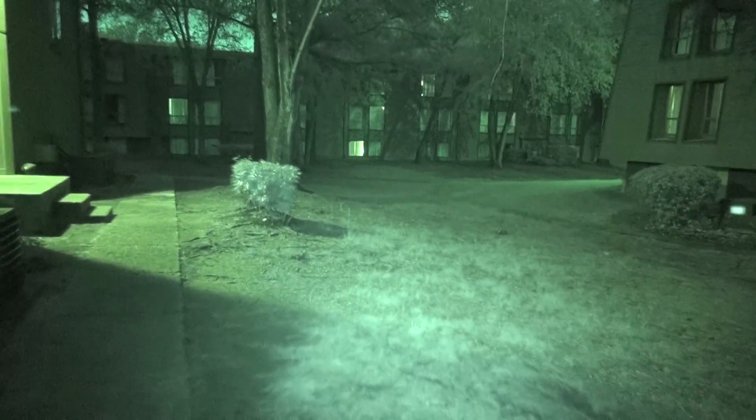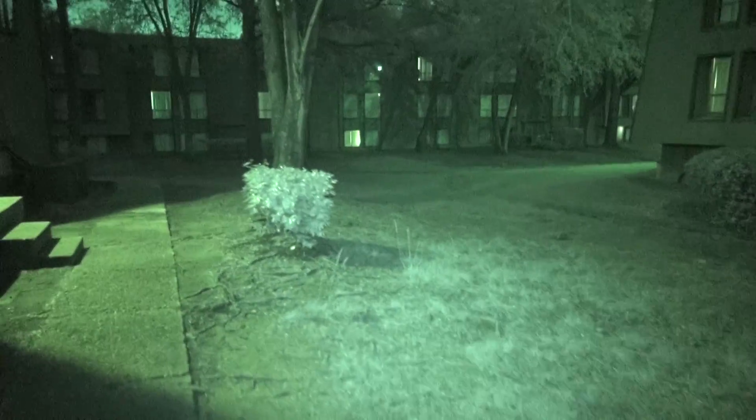Zoom in — this light is amazing. Look at what you can see up in the sky. If you're a UFO hunter, a paranormal investigator, into forensics or crime scene investigation, this light is for you — and this camera is even for you.